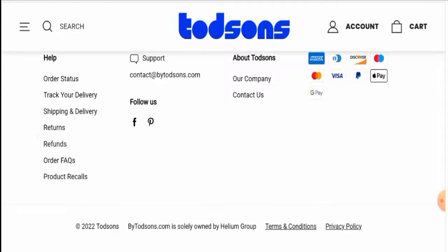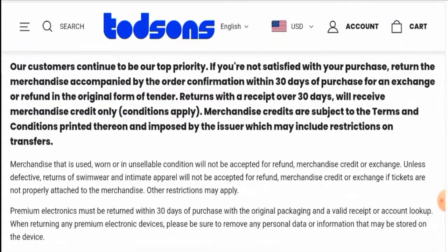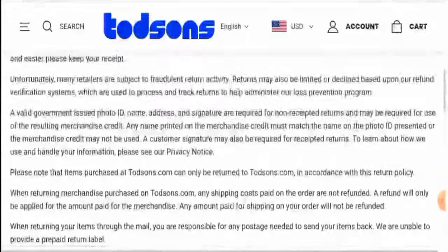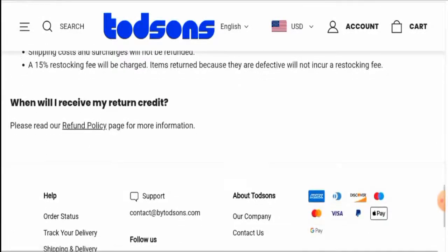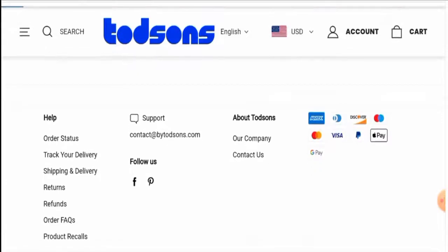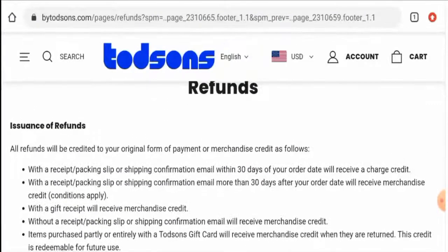Next we'll check their return and refund policy. You have 30 days to return your product. Regarding the refund policy, going to the relevant section, they mention that all refunds will be credited to your original payment method.